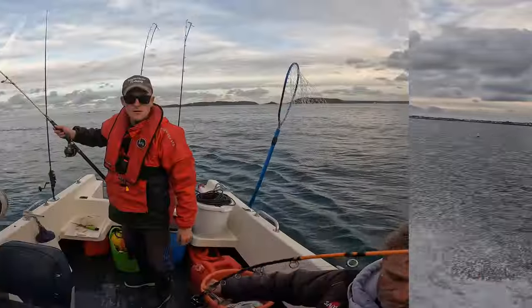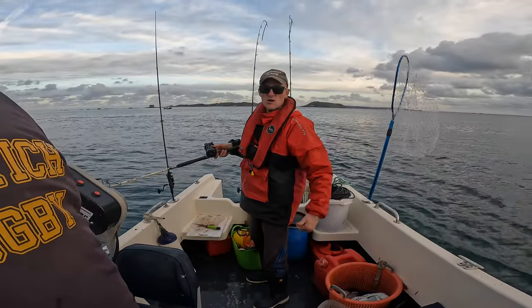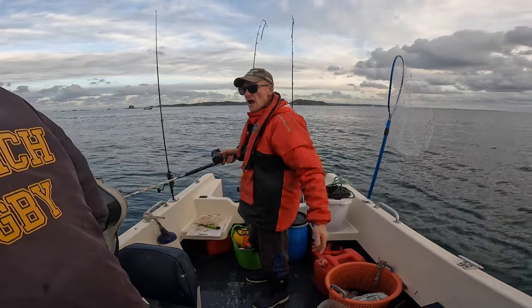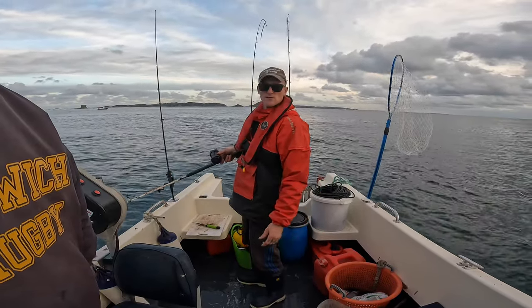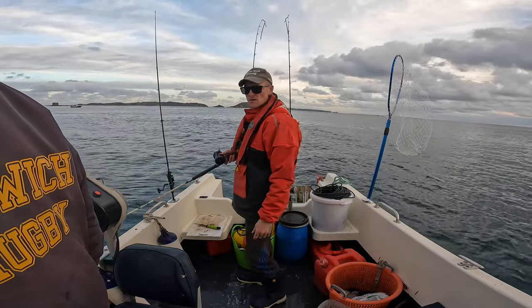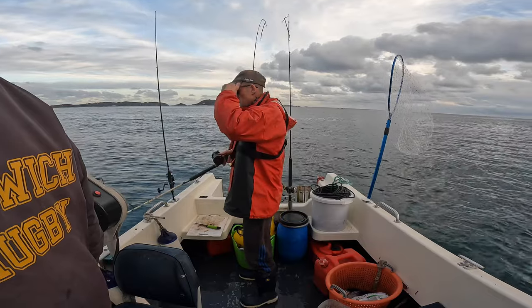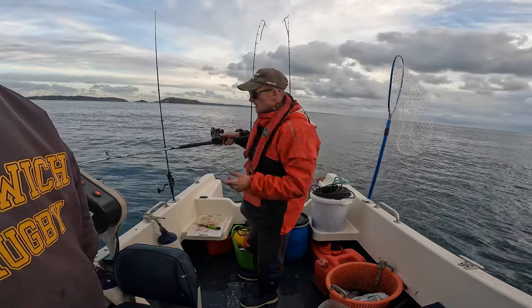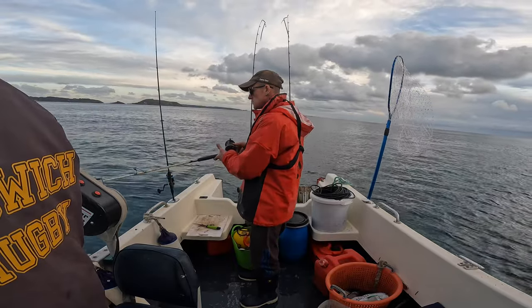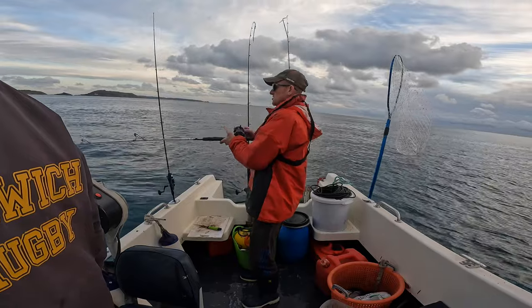We've arrived at the fishing venue and we're targeting mackerel, bream, and pollock. Might get the odd scad, you might even get the odd squid or cuttlefish on the feathers - it's happened before. Hopefully we come across some fish. Like I said, I need some pot bait - I've got no pot bait in my pots so I need to try and get some fish on.